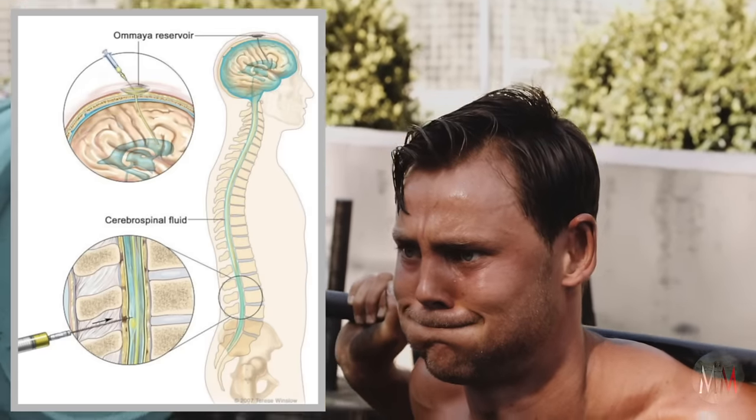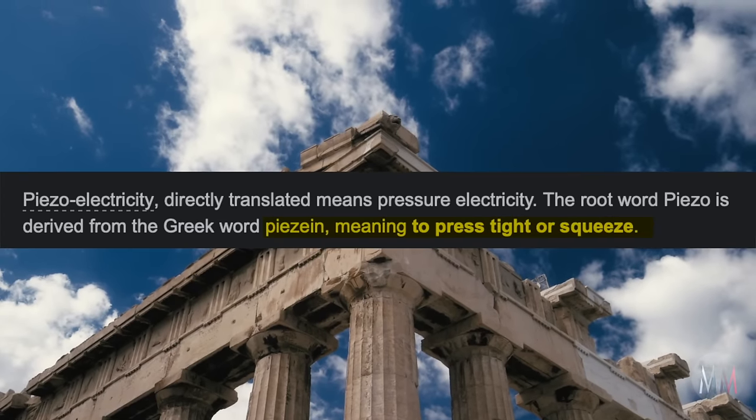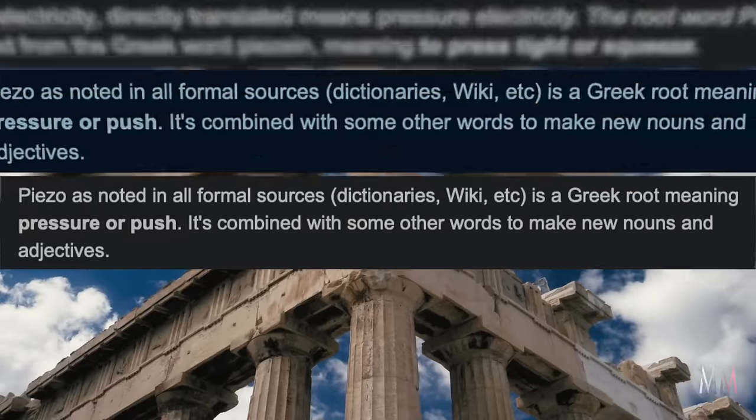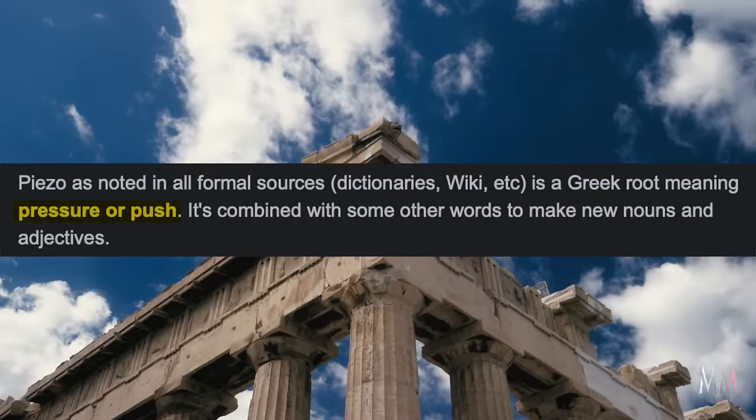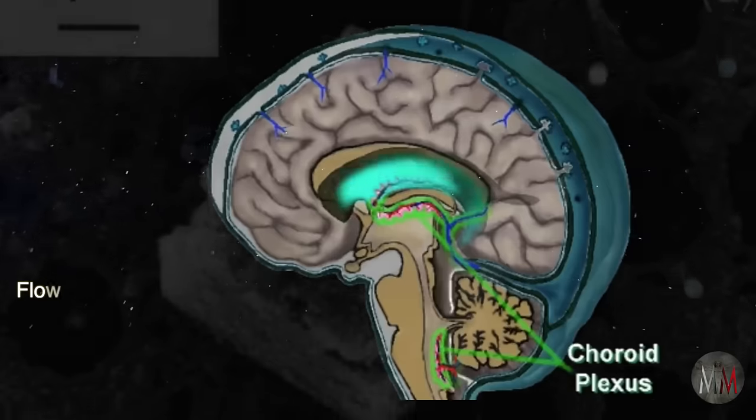The word piezoelectric is derived from the Greek words piezyne, meaning to squeeze or press, and piezo, meaning to push. When you do this, you are pushing cerebrospinal fluid up against the pineal gland, exerting mechanical stress on it.